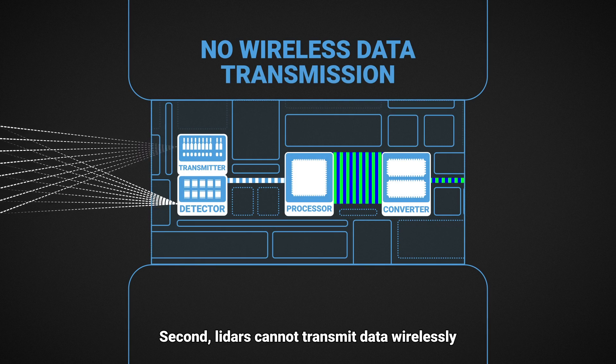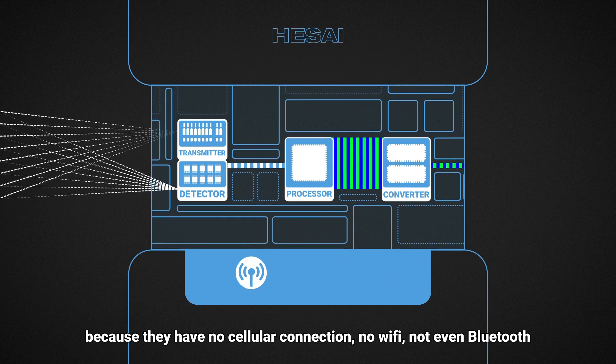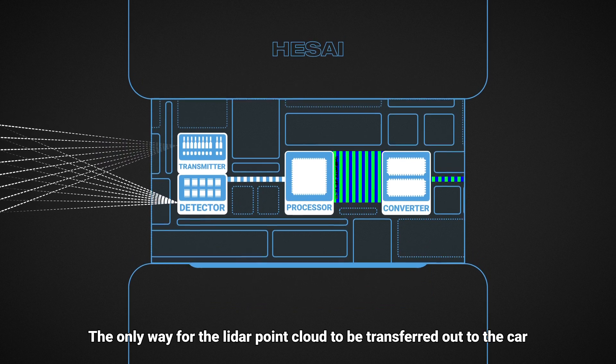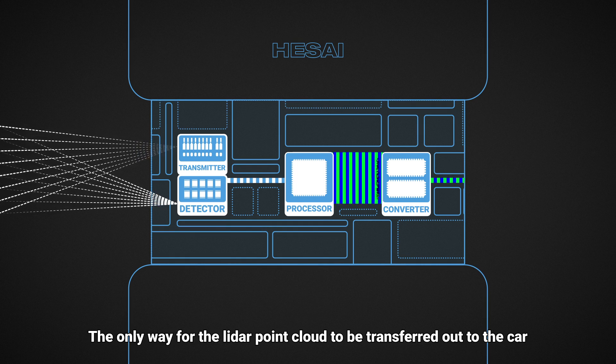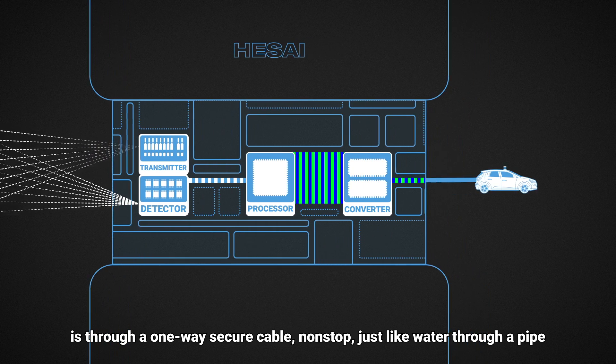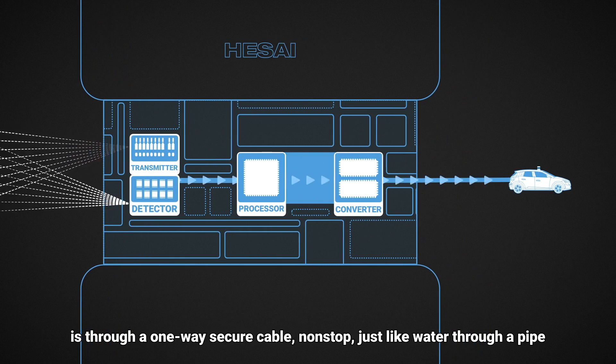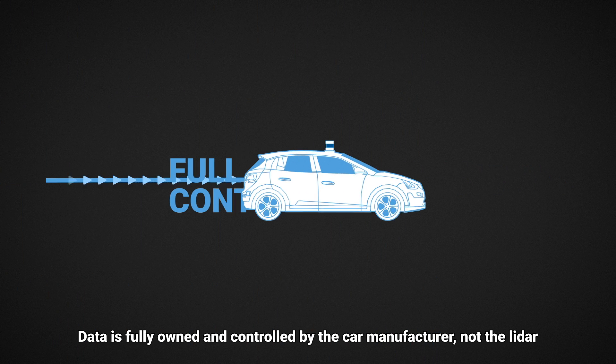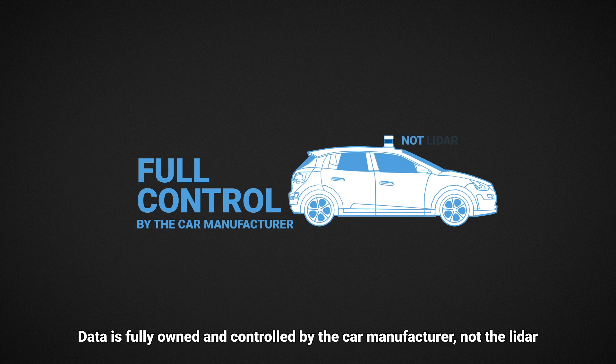Second, LIDARs cannot transmit data wirelessly because they have no cellular connection, no Wi-Fi, not even Bluetooth. The only way for the LIDAR point cloud to be transferred out of the car is through a one-way secure cable, non-stop, just like water through a pipe. Data is fully owned and controlled by the car manufacturer, not the LIDAR.